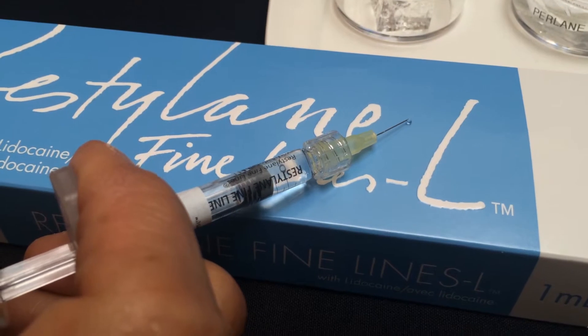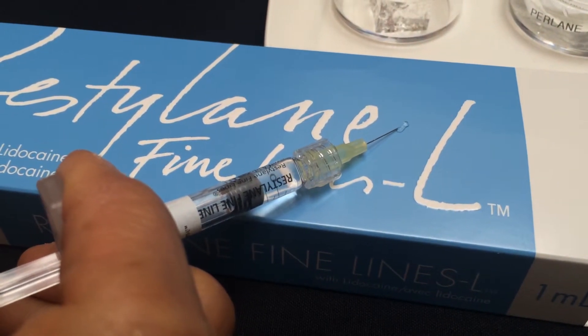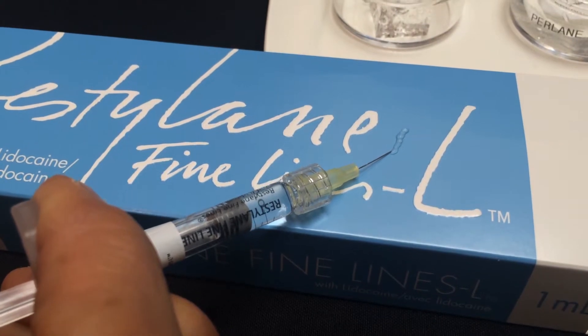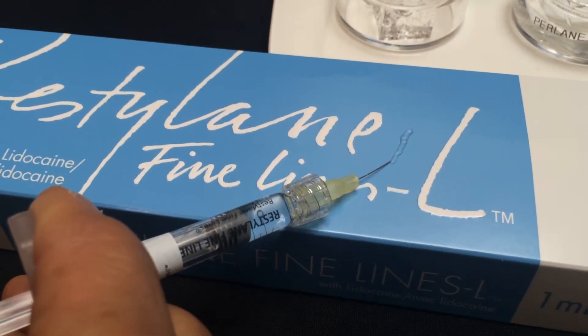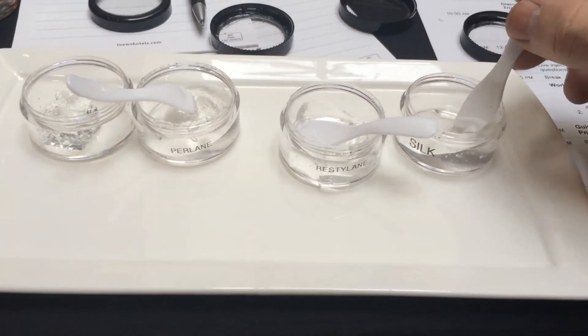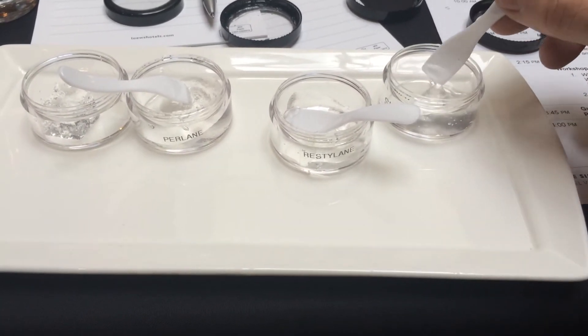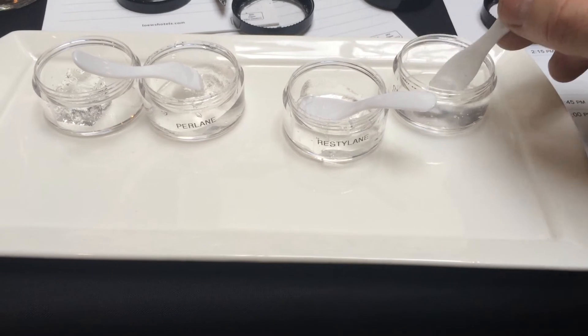The newest product is called Restylane Silk. Worldwide it has been around for over a decade and is called Restylane Fine Lines in Europe and in Canada. In the U.S. it's going to be called Restylane Silk, and it's been specifically designed as a very small particle size. Think of these things as gels.